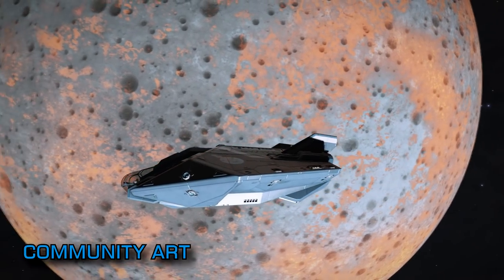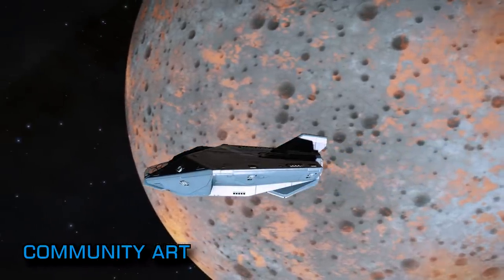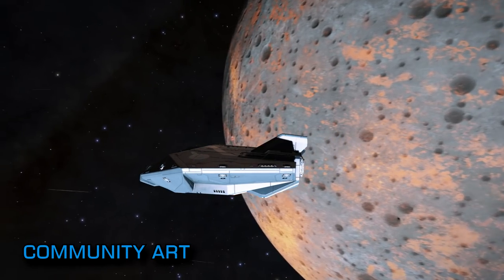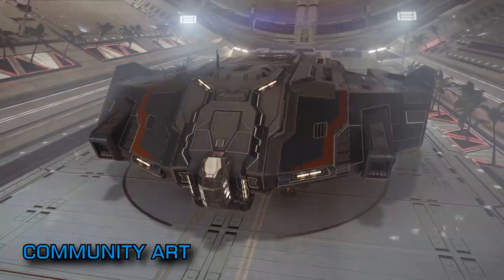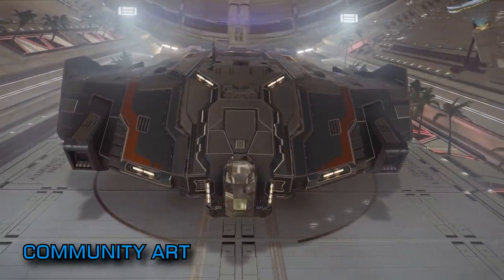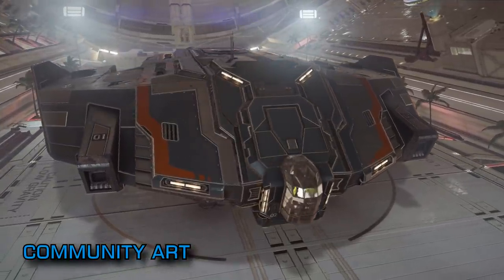If you're not following CMDR BeetleJude on Twitter or Flickr then you're missing something really special. A truly prolific Elite Dangerous artist, BeetleJude is a constant stream of Elite artwork, predominantly in chalks. This week she drew a picture of two eagles hooning near a planet surface for serial hooner and practitioner of flight assist off witchcraft, CMDR Sanderling. Links to her exceptional works are below.